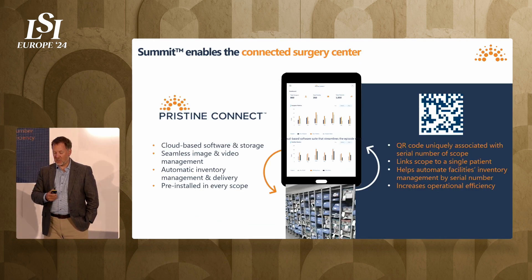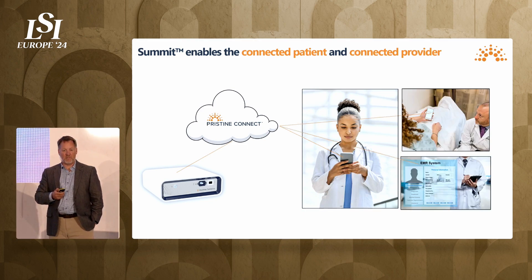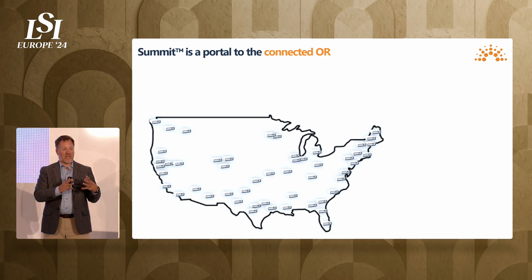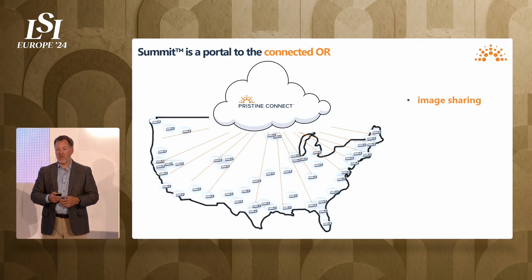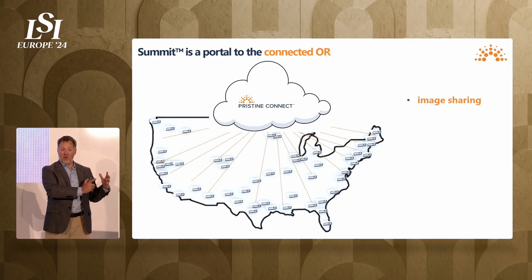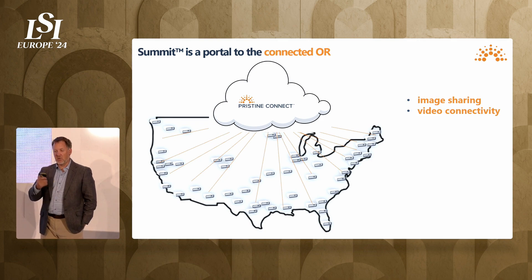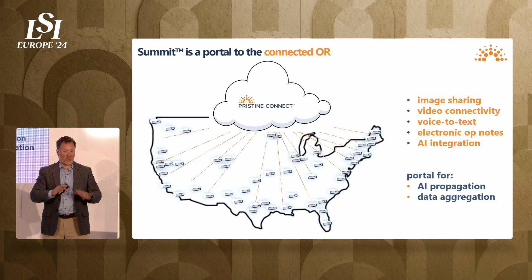We connect the surgery center, the patient, and the provider. Box to the cloud, cloud to the provider, provider to the patient, and ultimately interactivity with electronic medical records. The big opportunity for Pristine is as we propagate these image processing units — these connected OR hubs — throughout the country and eventually internationally, we'll have a distributed network of connectivity connected to the cloud that probably becomes one of the most valuable attributes of the company. Not only faster, better, cheaper devices, but a connected footprint where we've earned real estate in these operating rooms — ultimately a key portal for AI propagation into the OR and data aggregation.